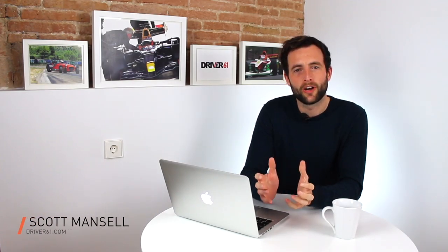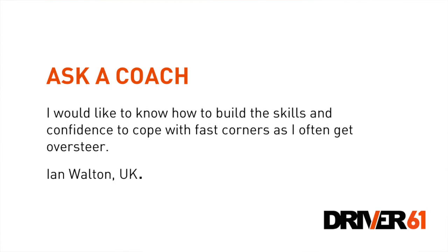Hi, I'm Scott Mansell and welcome to Driver 61's Ask A Coach series. Today's question comes from Ian Walton in the UK and he says, I'd like to know how to build the skills and confidence to cope with fast corners as I often get oversteer.